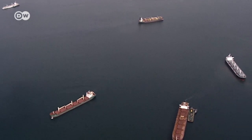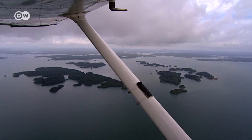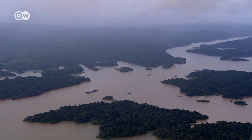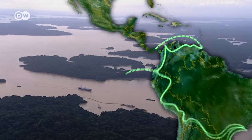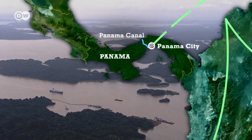Ships big and small await their turn at the entrance to the fabled Panama Canal. The vital shipping link between Atlantic and Pacific saves vessels the long and perilous voyage around stormy Cape Horn. The canal traverses 80 kilometers of land and lake across the isthmus of Panama.